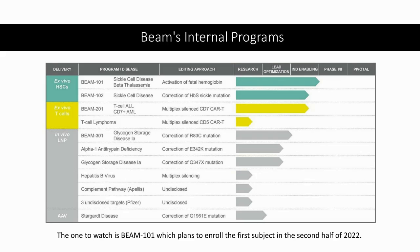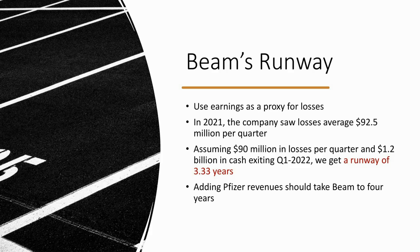What we're mainly concerned about is Beam's cash runway — we want to make sure they have enough cash until something good can happen that will allow them to raise more capital at favorable terms. Using earnings as a proxy for losses: in 2021, Beam lost an average of $92.5 million per quarter. Assuming $90 million in losses per quarter, the $1.2 billion in cash they had exiting last quarter gives a runway of about 3.33 years. Adding the Pfizer revenues they're recognizing should take Beam to about four years — long enough to see whether the Pfizer deal turns into something great.